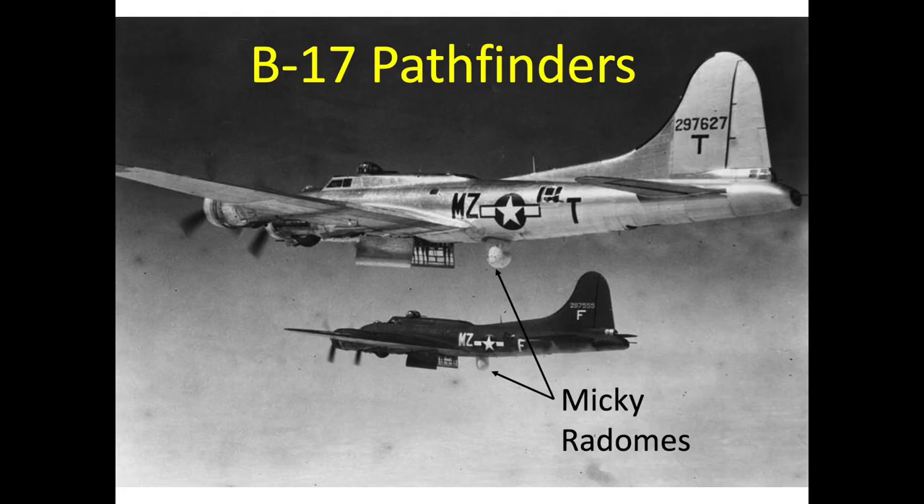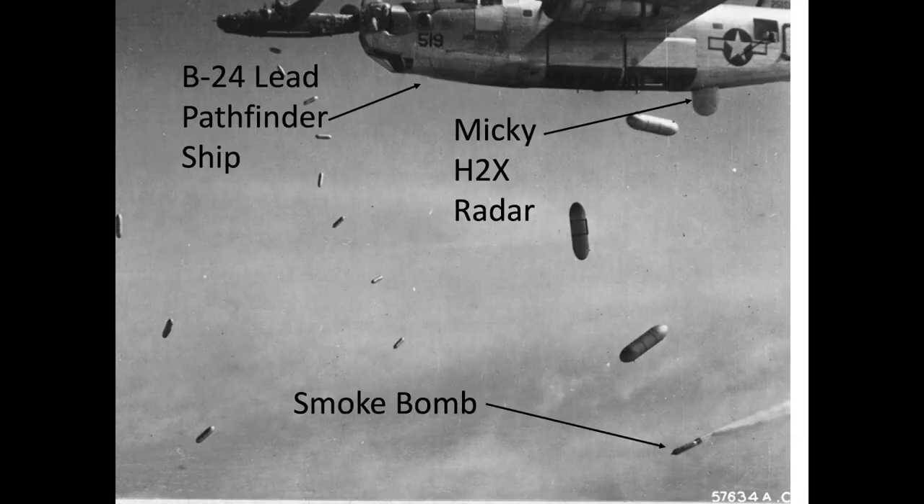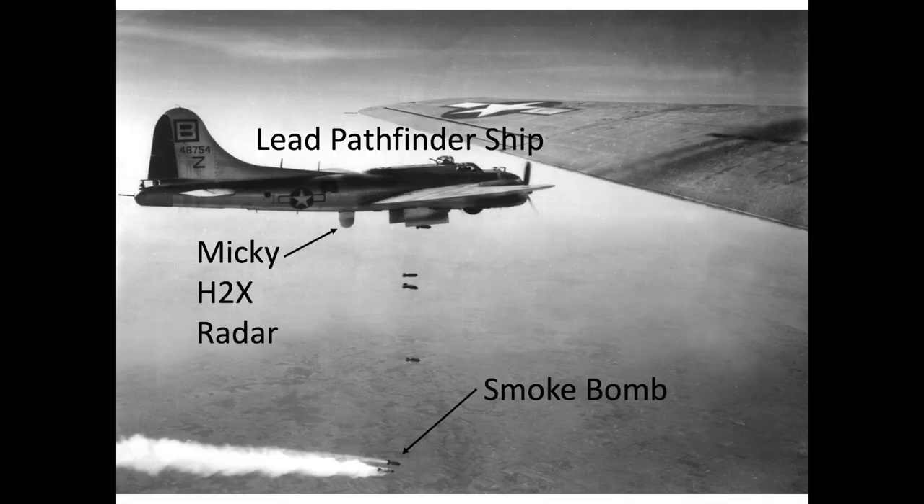A Pathfinder plane was a specially equipped B-17 where the ball turret was replaced with a radome housing the radar antenna. The MPI would be sighted by radar, and the radar operator would work with the bombardier by providing relevant Norden bombsight data and locating and targeting the MPI. Like in visual bombing, the other bombers in the squadron formation would release their bombs when the Pathfinder plane released its smoke bomb. Radar bombing allowed more bombing days as cloud cover was no longer an obstacle for fleet grounding.